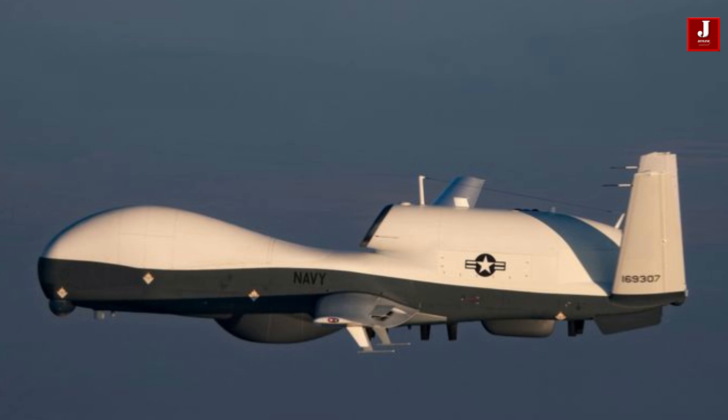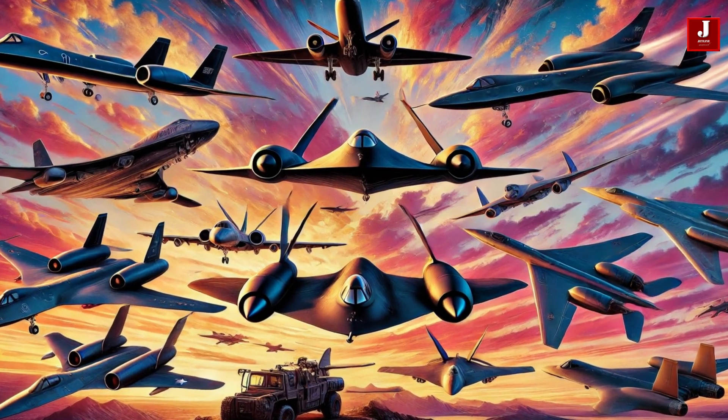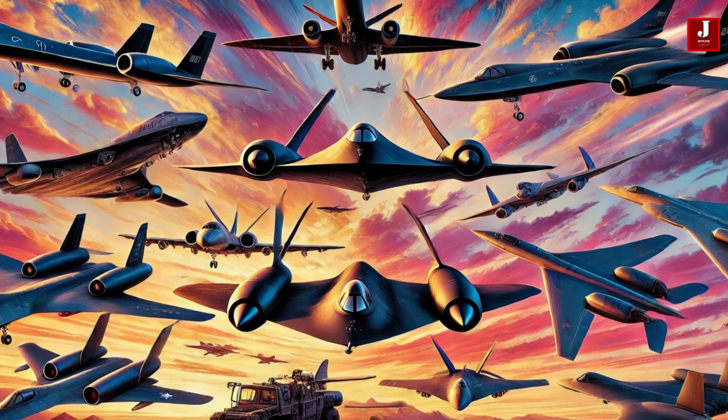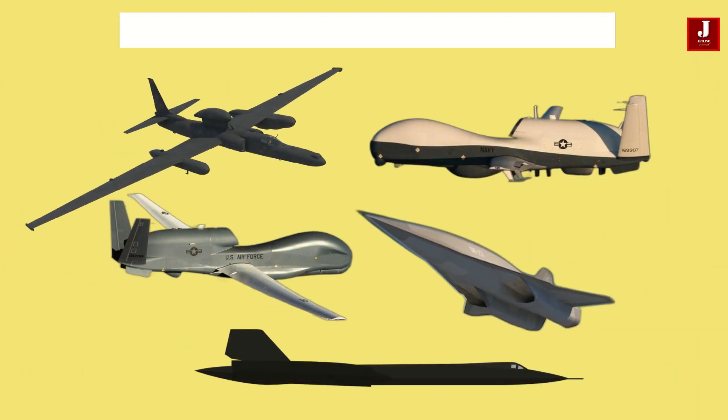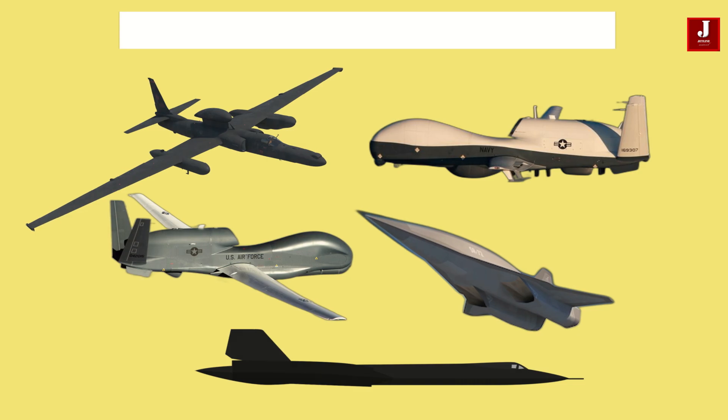These aircraft offer unparalleled surveillance and reconnaissance, providing real-time data to enhance strategic decision-making. In this video, we will look at 10 of the most advanced spy planes used today, pushing the boundaries of aerial intelligence gathering.